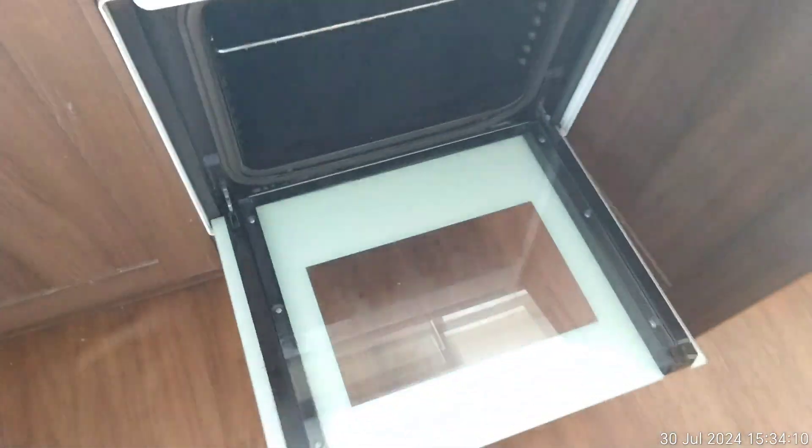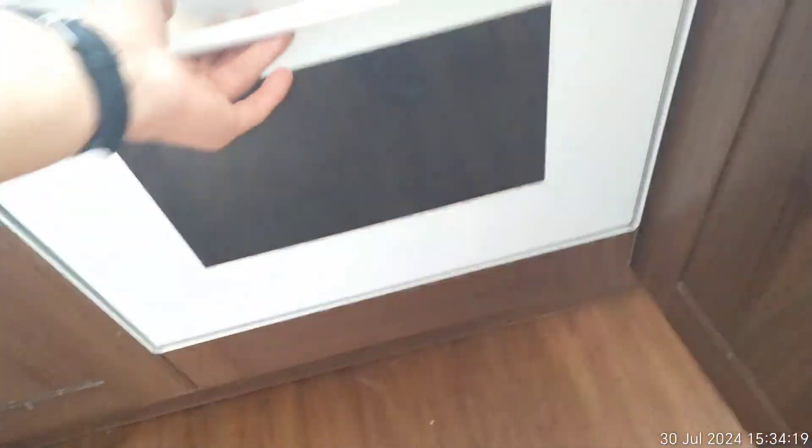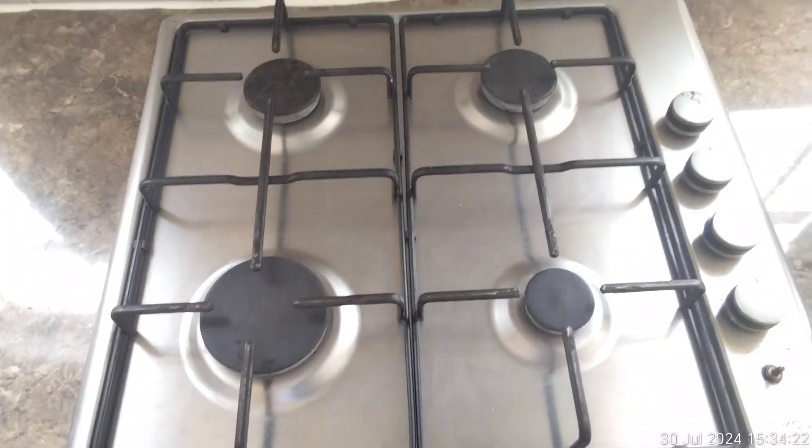The sink has very minor scratches but nothing major. Underneath storage is below the sink. The left cupboard door has a little chip in it. Looking at the oven, the door has been professionally cleaned, as has the inside. The hob, extractor fan, and underneath have all been professionally cleaned.